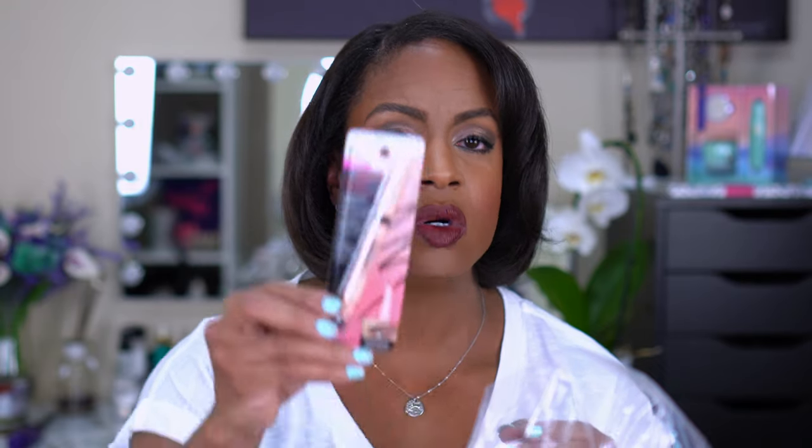I bought an eyebrow product: the Maybelline Deep Brown Total Temptation Brow Definer. I'm pretty sure I've used this before. It has the thicker pencil compared to ones like the Anastasia, Benefit Precisely My Brow, or NYX Precision — I don't care for those tiny ones as much. I wanted to use this again to see if it's a good option to recommend to you all, since I always use my Anastasia brow definer.